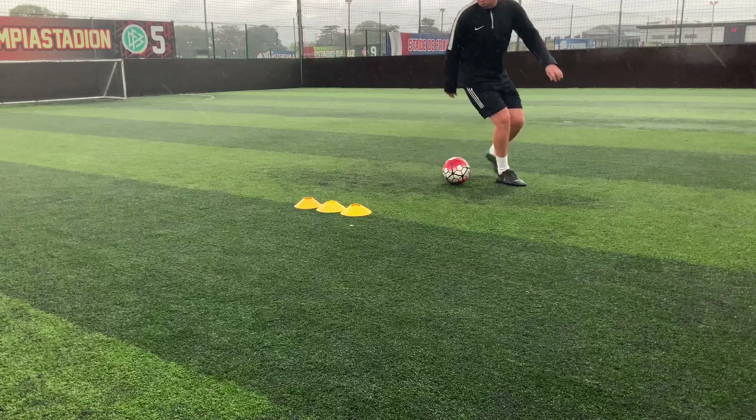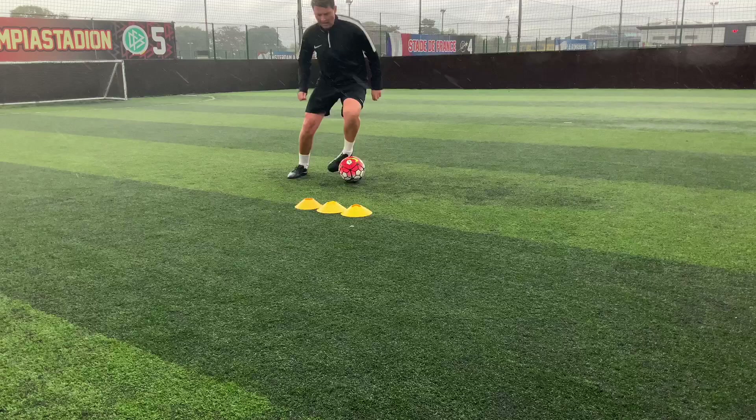As with all of our training we want to make sure that we practice on both feet. So we're swapping feet, we're changing, we're turning while also keeping that ball under close control.